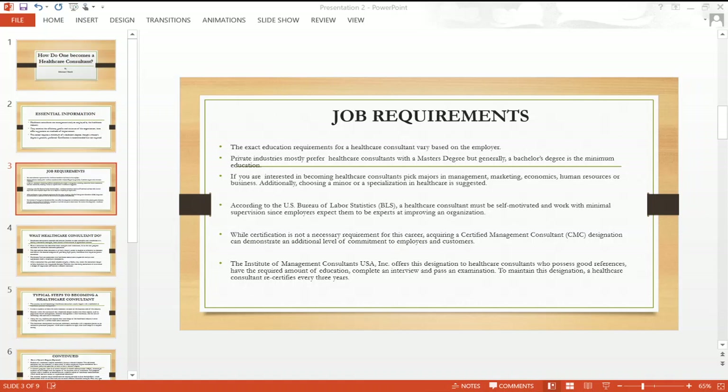The exact education requirements for a healthcare consultant vary based on the employer. Private industries mostly prefer healthcare consultants with a master's degree, but generally a bachelor's degree is the minimal education. You can also back it up with on-the-job experience or several years of work experience to attain higher positions. If you are interested in becoming a healthcare consultant, pick majors in management, marketing, economics, human resource, or business.